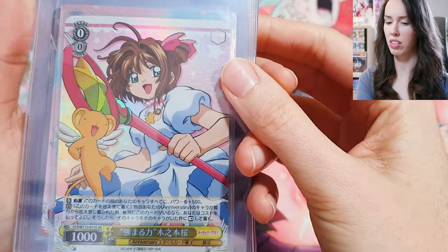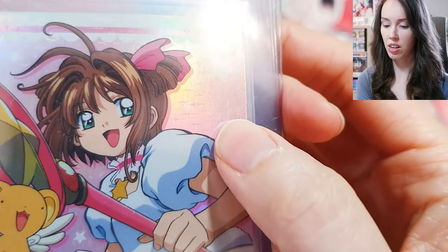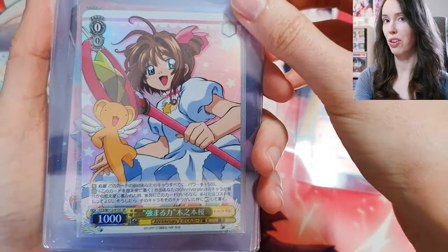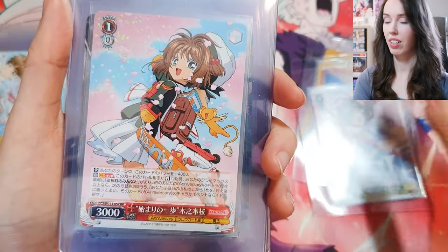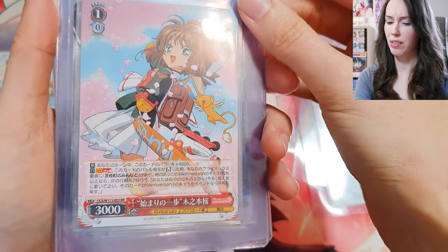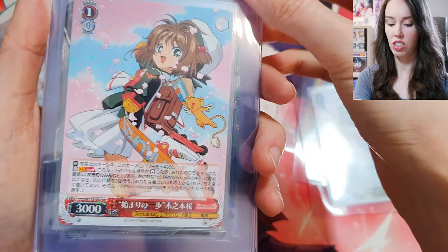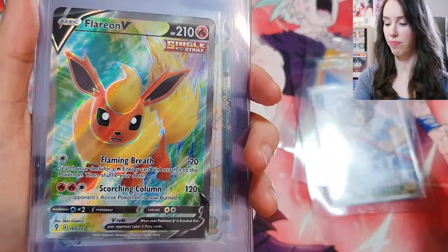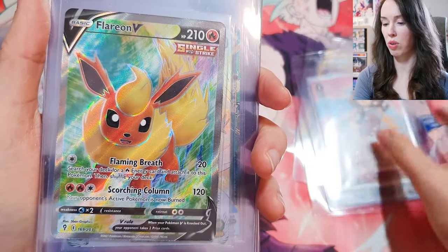This Cardcaptor Sakura card is so beautiful — I love the texture on the back, and just one of her iconic outfits with Kero-chan. Speaking of iconic, the iconic schoolgirl outfit — really love this one too. A lot of these are just rare Weiss Schwartz cards, not too crazy with rarity, but they're just beautiful cards so I want to grade them anyway.